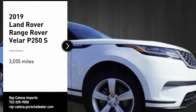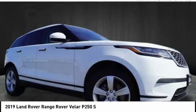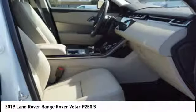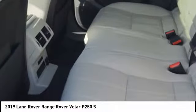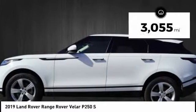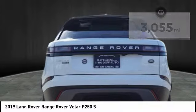Stop by and take a look at the 2019 Range Rover Velar. The Range Rover Velar is a perfect blend of design, technology, and performance. This glamorous SUV will turn heads, but will also give you all the functionality you'd hope for in an SUV. This vehicle has less than 4,000 miles. Here are some of this vehicle's great options.